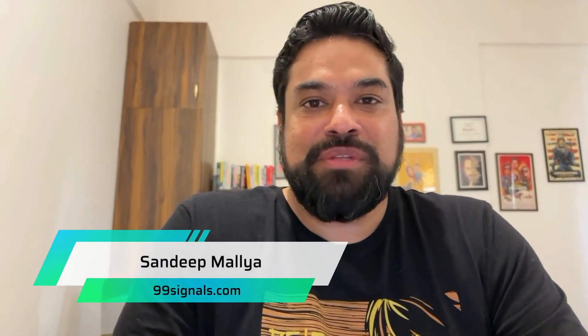Hey everyone, Sandeep Malia here from 99signals.com and in this video, I'm going to highlight the 3 best lifetime deals you can grab at AppSumo in April.